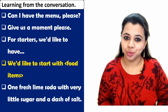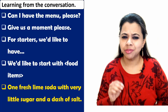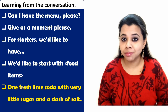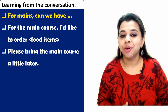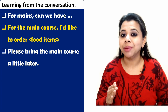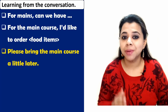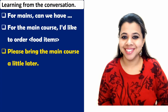Expression number six: 'Please bring the main course a little later.' It's a great idea to specify the gap you want between your starters and your main course. Please bring the main course a little later.